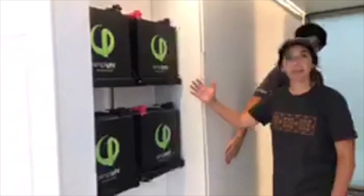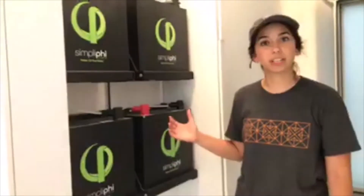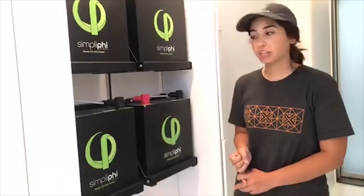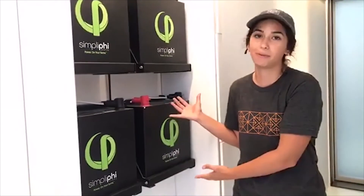Over here we have the battery bank of our home, featuring simplified lithium ferrophosphate batteries. These are some of the highest, newest technology on the market. They are very environmentally friendly, both in the disposal and the production process. They produce no thermal dissipation, meaning they stay cool, there's no risk of any fires, and they're perfectly safe to have in the middle of your home.